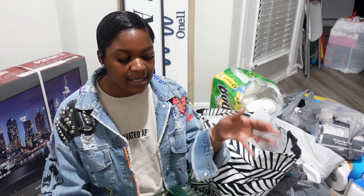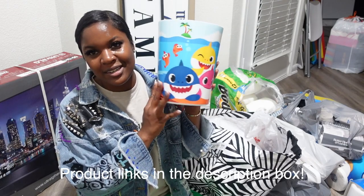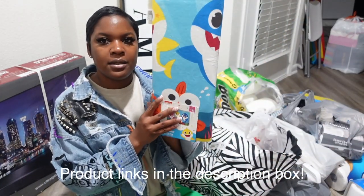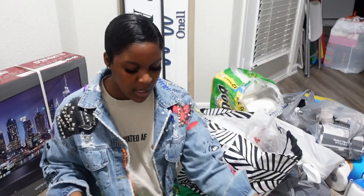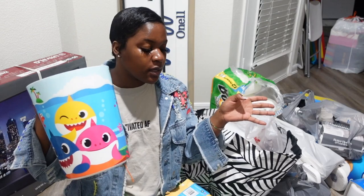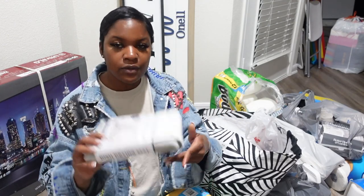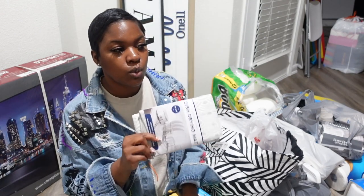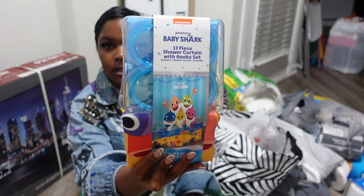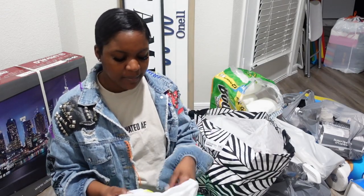I got a lot of stuff from Walmart. I decided to do the boys' bathroom Baby Shark themed — so we got the Baby Shark bath trash can and the Baby Shark mat, which is nice thick foam. I also got a Baby Shark shower curtain. Oh, I also went to Best Buy and got my Ring Doorbell — the $99 one. The guy said the pricier one has longer range for motion detection, but the way my apartment is set up, I don't think I need all that.